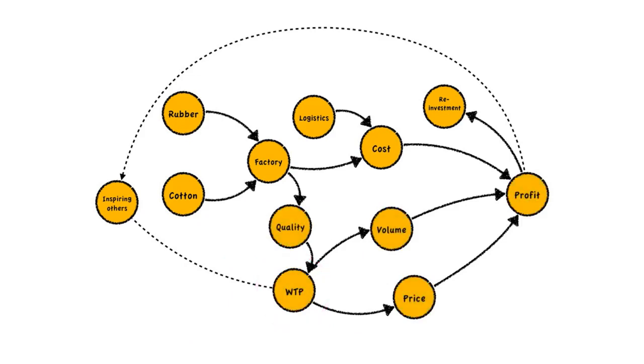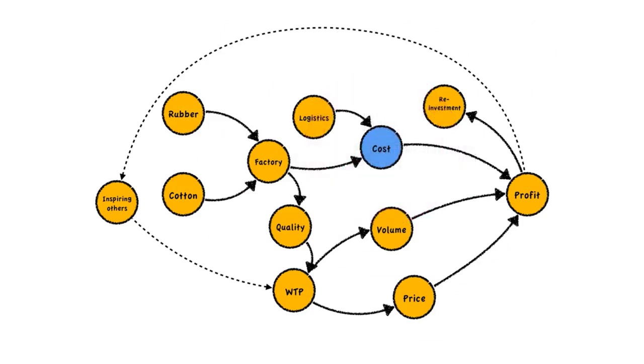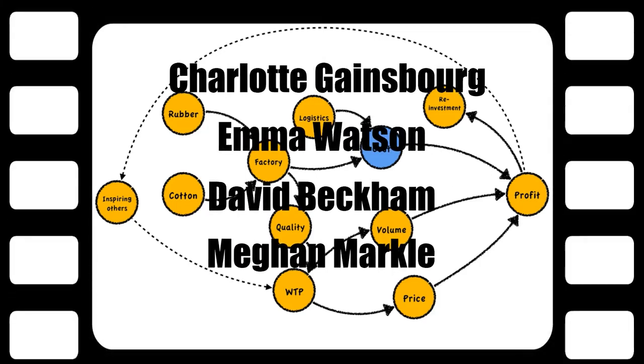Veja's costs are much higher than most competitors like Adidas, Nike, and Puma. They balance this by not advertising — advertising for a big sports company like Nike is about 10% of revenue. This could seem like a terrible idea, but it works for Veja because their social and environmental story is so unusual that it draws attention, which is its own advertising. They place their shoes in exclusive stores beside much more expensive shoes. Having celebrities like Charlotte Gainsbourg, Emma Watson, David Beckham, and Meghan Markle use their products is worth far more than any conventional advertising budget.